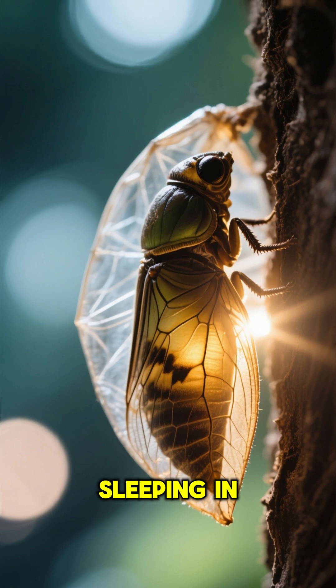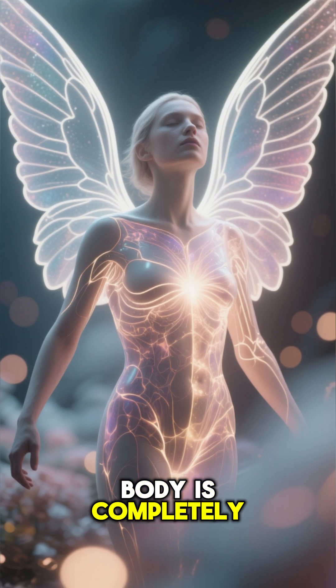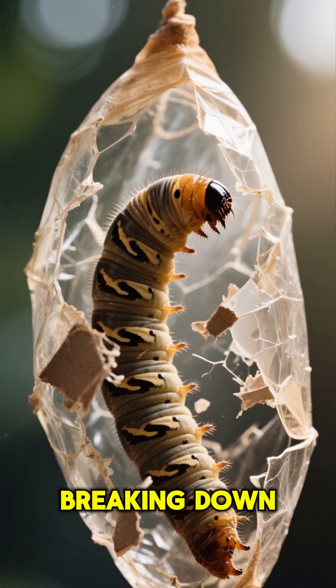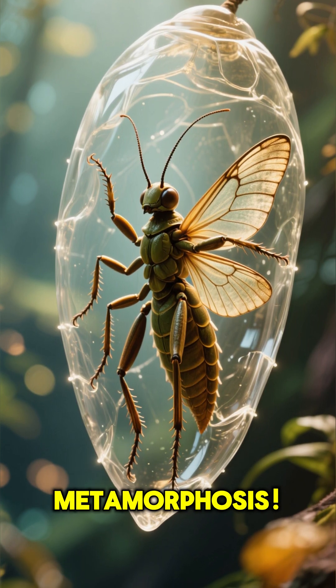You might think it's just sleeping in there, but something incredible is happening. Inside the chrysalis, the caterpillar's body is completely changing — it's like a total rebuild. Old body parts are breaking down, and new ones like wings, legs, and antennae are forming. It's a complete metamorphosis.